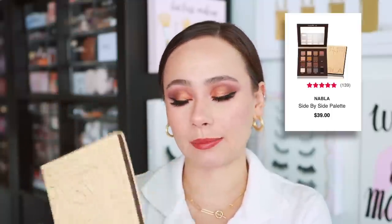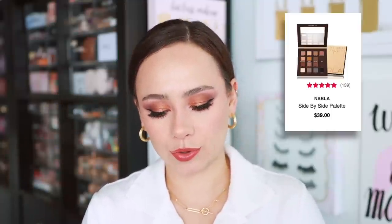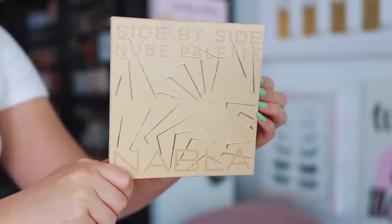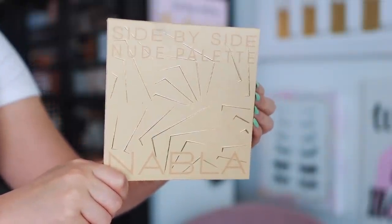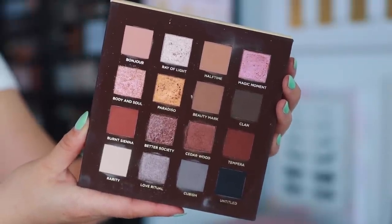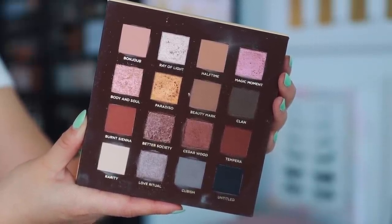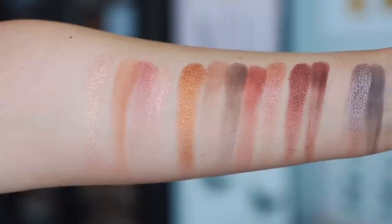Next I have is from Nabla Cosmetics — this is the Side-by-Side palette. What I love about this one is the variety of neutrals you're getting, and Nabla has an underrated eyeshadow palette formula, in my opinion. You have all different depths — light to black, warm to cool to really neutral, golden shades. It's just an all-encompassing neutral palette that is going to cover every single base for every single look, staying within that brown-toned neutral family. The shimmers are really, really pretty, and it's a really great ratio of shimmers to mattes.